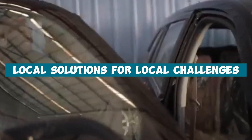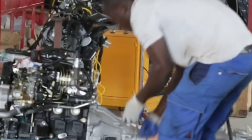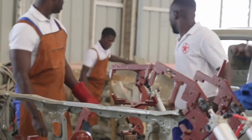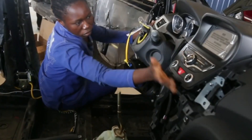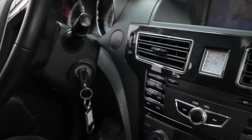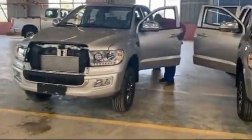First, let's look at the local solutions for local challenges. Kantanka technology stands out due to its focus on meeting the unique challenges faced by Ghanaians. The rugged terrain of Ghana demands vehicles capable of navigating difficult conditions and Kantanka cars embody this perfectly. Designed to be fuel efficient and resilient, they are ideally suited to Ghana's demanding landscape. Similarly, Kantanka motorcycles offer an affordable and fuel-efficient alternative, making transportation accessible to a wider range of people. By addressing these specific requirements, Kantanka technology is not only making daily life easier for Ghanaians but also fostering a sense of national pride and ownership.